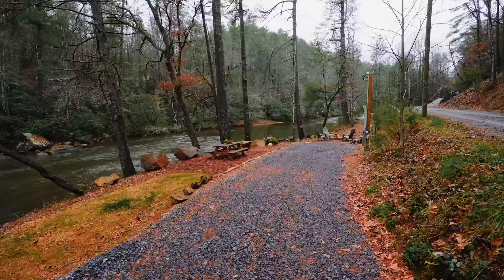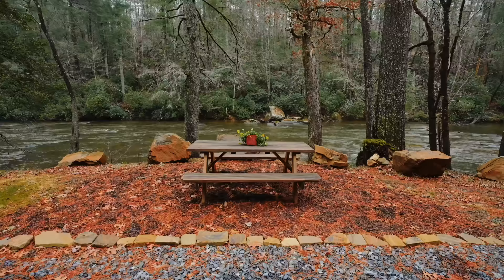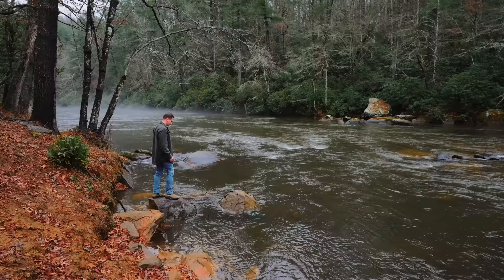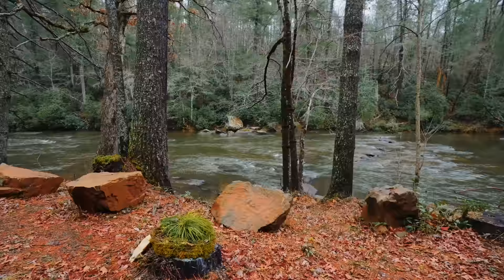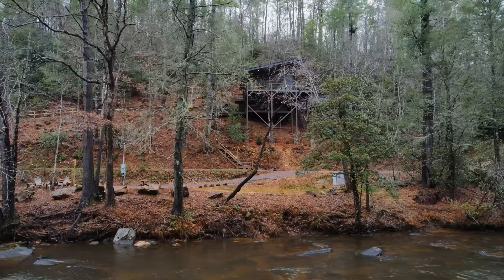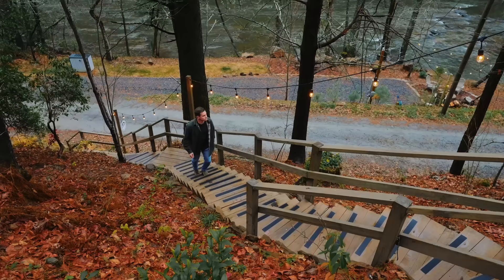When you pull up on the property you can either park down here on the left side, which has a fire pit area. There's a picnic table and a fire pit right along the river, and you can even swim in the river if you want to — though it was freezing cold. There's tubing and kayaking in this area, and it's just beautiful and peaceful. You don't get too many Airbnbs right along a river this size.